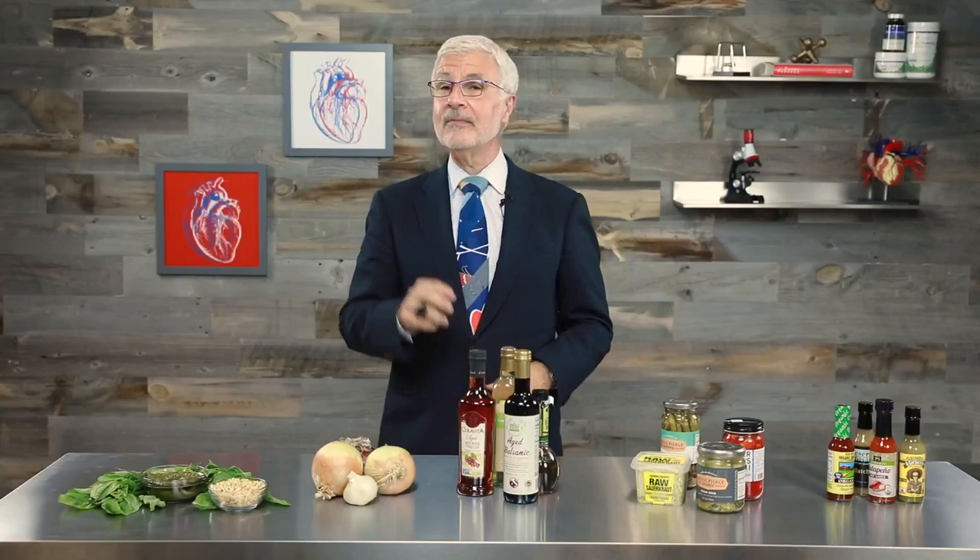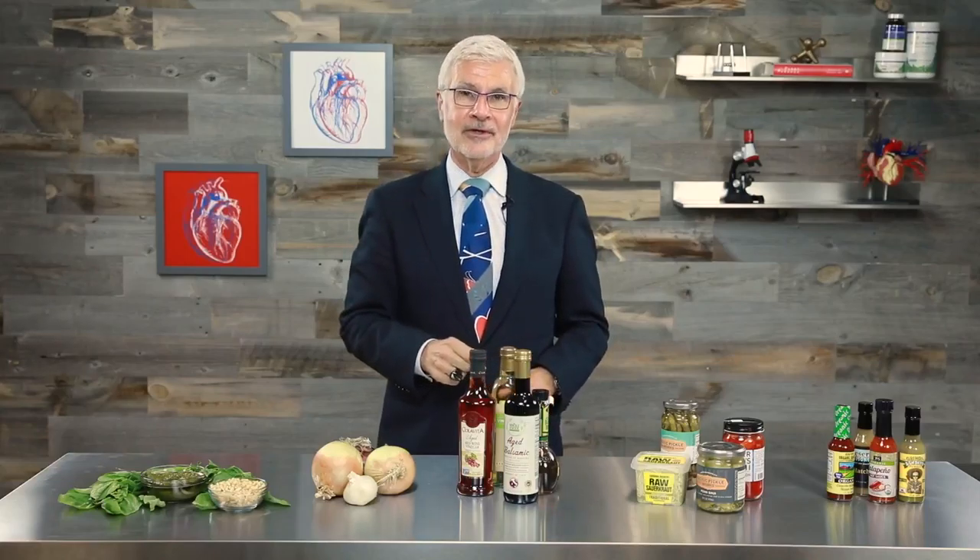I'm Dr. Gundry and I'm always looking out for you. Thanks for watching — click the circular channel icon to subscribe and make sure you don't miss a single video. Click on the left to watch another great video and don't forget to visit my website for more of my best tips.